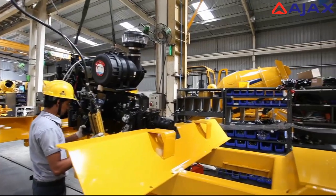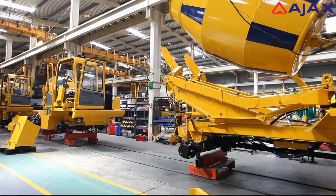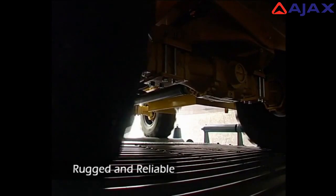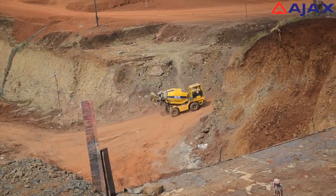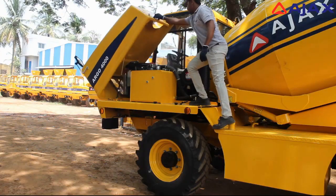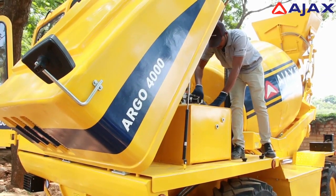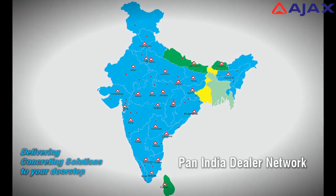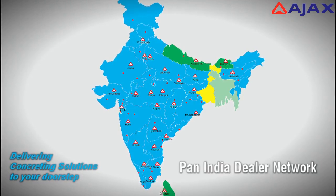The Argo is built to the highest standards in the manufacturing process under rigid quality control procedures to ensure a rugged and reliable machine capable of operating in any kind of terrain. The full-width bonnet opens completely, allowing ease of service and maintenance. The Ajax Fiori Argo is backed by a wide service network and spare parts store to ensure high machine availability.